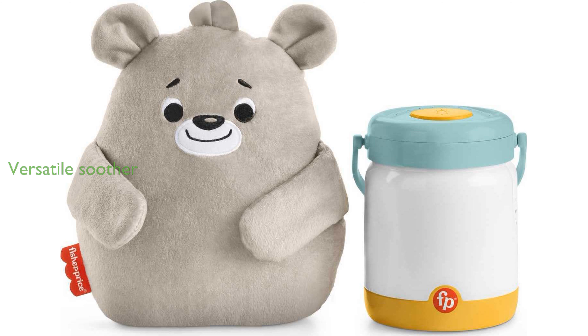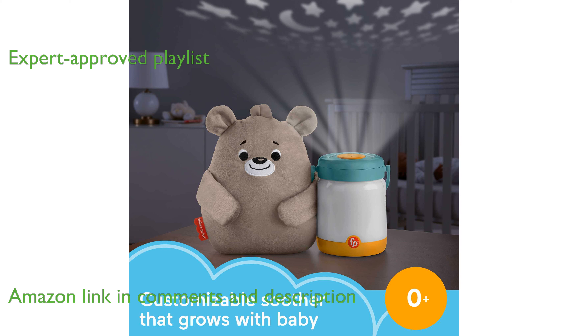The Fisher Price Sound Machine Baby Bear is a versatile soother that adapts as your child grows from newborn to toddler. It features a sleep expert-approved playlist of gentle music, sounds, and lights that help your baby fall and stay asleep.